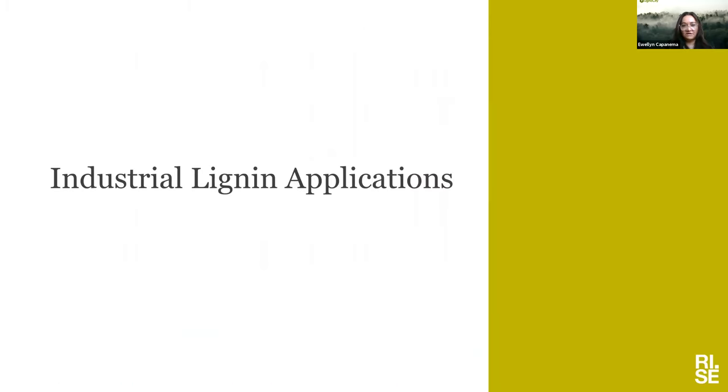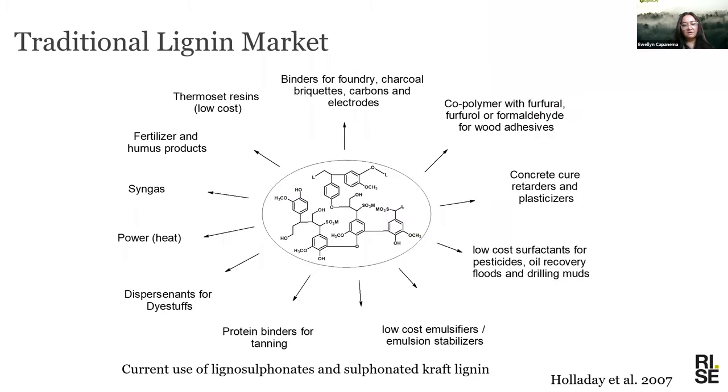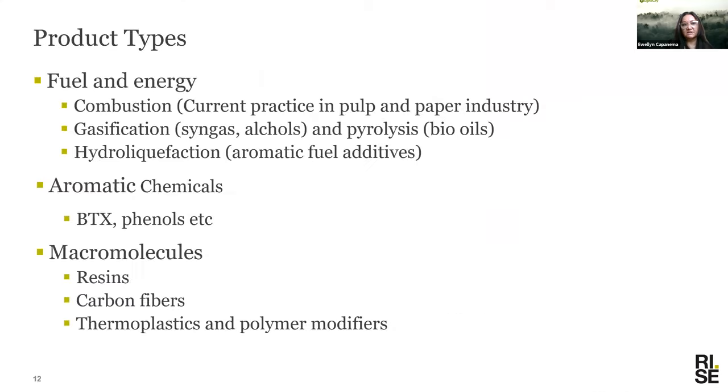In terms of industrial lignin applications, traditional lignin markets are only lignosulfonates or sulfonated kraft lignin with many established applications. For all lignins, the product types most discussed are fuel and energy, including combustion, gasification, hydroliquefaction, and production of aromatic chemicals and small molecules. Lignin to power and fuel is the near-term opportunity — the fastest way to use lignin.